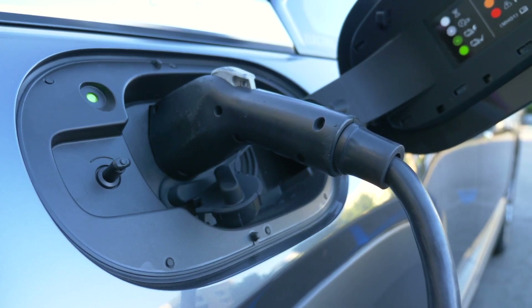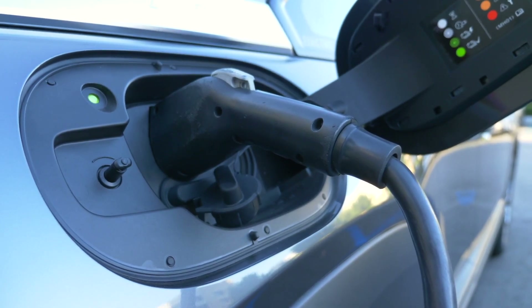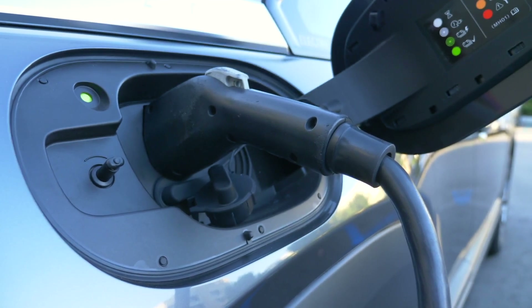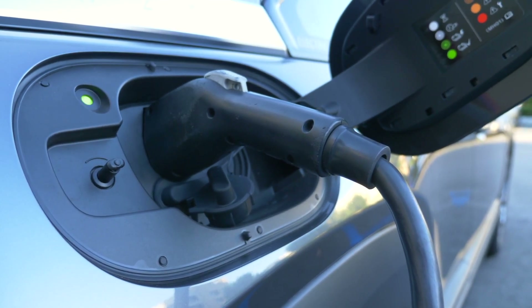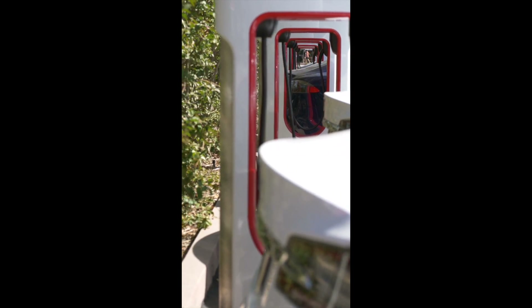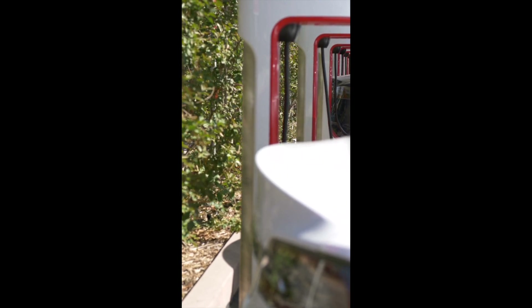The South African electric vehicle market is expected to grow exponentially in the coming years. South Africa has been slow to adopt the radical global shift to EVs for a few reasons: namely, a lack of charging infrastructure, an unstable power grid, and high product costs, deterring potential buyers.